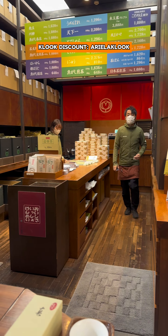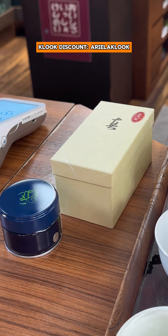Next, we saw the stall that sells high-grade matcha. I also saw them selling the matcha whisk, so I bought it together with the matcha powder.